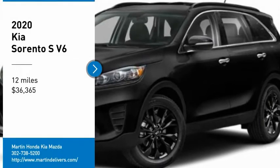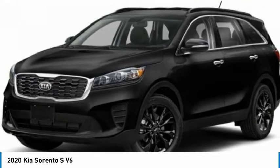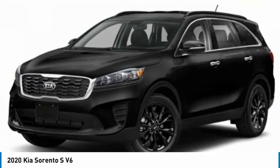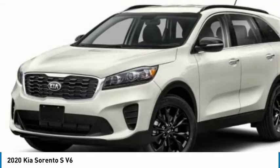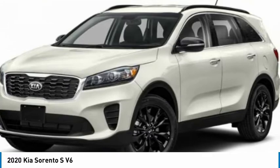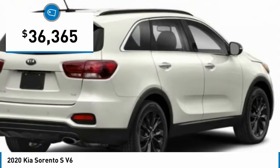Looking for the right vehicle? Check out the 2020 Sorento. The Kia Sorento is a comfortable riding, powerful compact SUV loaded with impressive standard features. Take one look at its stylish sleek design and you'll want to cross over to a Sorento, and is priced below $40,000.